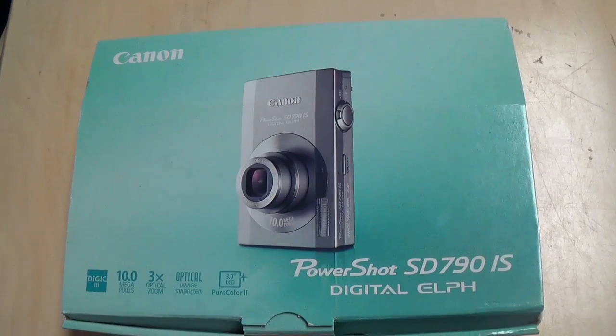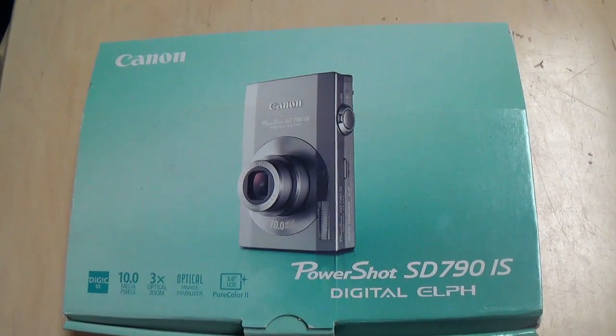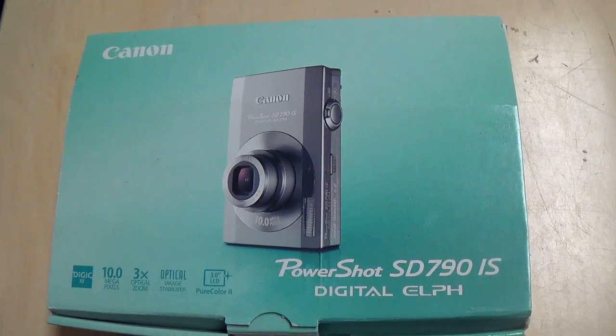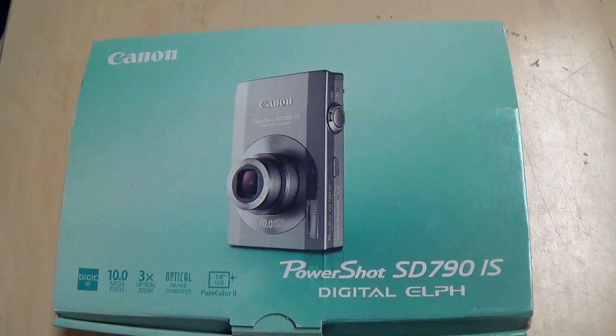Hello everyone and welcome back. I have another thrift store find of the day here. Now this didn't actually come from a thrift store. One thing that we like to do is go through the buy/sell/trade exchanges that are online. Most people have them for their local areas.